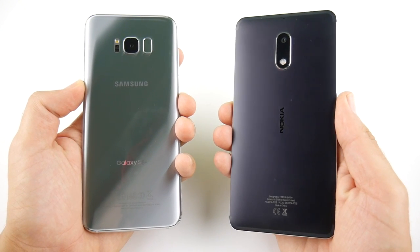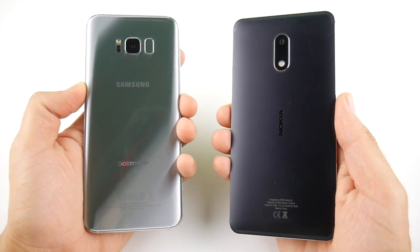Samsung Galaxy S8 Plus versus Nokia 6 Speed Test — that video is coming up right now.